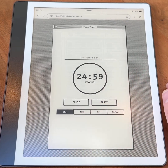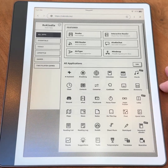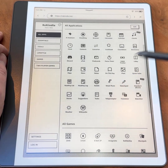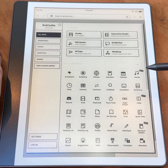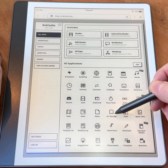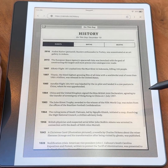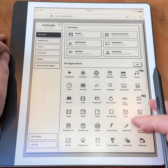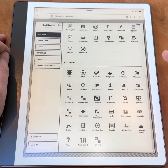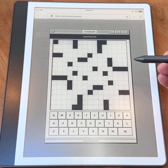Rekindle sits somewhere in the middle. It doesn't turn a Kindle into an iPad, despite the headlines, but it does show how web apps can bridge the gap between locked-down e-readers and fully open tablets. It's not a replacement for Android apps on a Boox device, and it's nowhere near iPad OS on an iPad — but for a free tool that works on hardware people already own, it's a reminder that e-ink devices may still have untapped potential, and for Kindle Scribe owners especially, it's an interesting experiment that costs nothing to try.